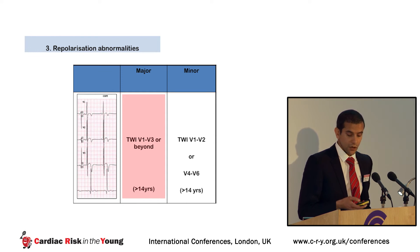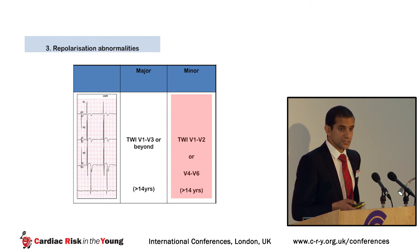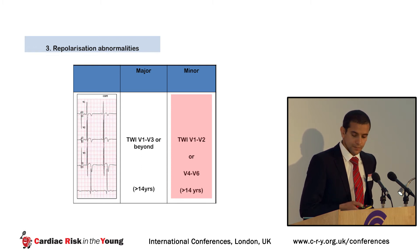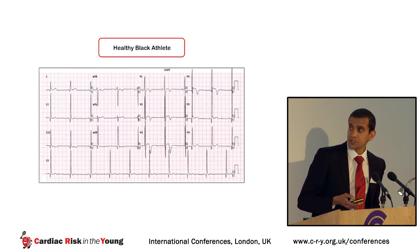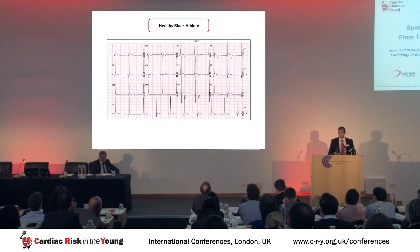Moving on to repolarization abnormalities: a major criterion for ARVC is T-wave inversion in V1 to V3 or beyond above the age of 14; minor criterion is T-wave inversion in V1 to V2 or laterally. These can cause false positive diagnoses in athletes. We've all seen 15-, 16-, or 17-year-olds with anterior T-wave inversion as part of a normal juvenile pattern. More problematically, around 15% of healthy black athletes will have anterior T-wave inversion in V1 to V4, giving them a false major criterion for ARVC.